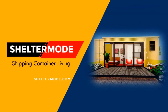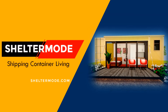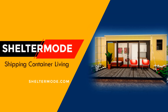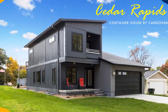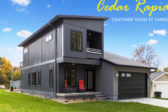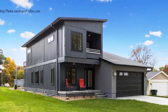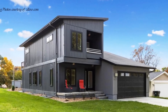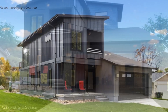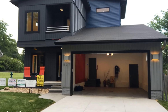Hello and welcome to ShelterMode, the premier YouTube channel for shipping container living. In this video, we bring to you the first residential house in Cedar Rapids built using shipping containers. Stay tuned to find out more about this modern shipping container home.